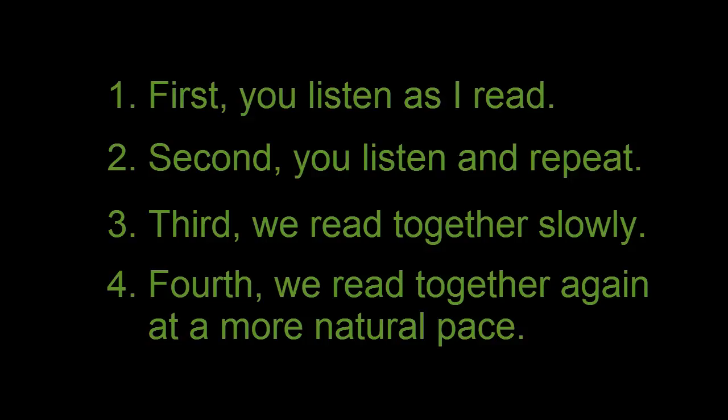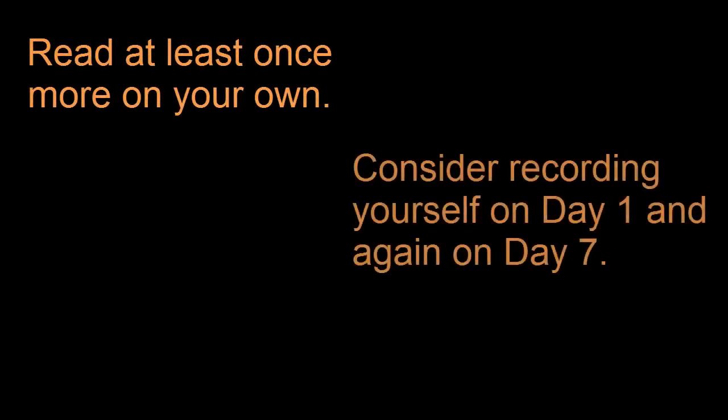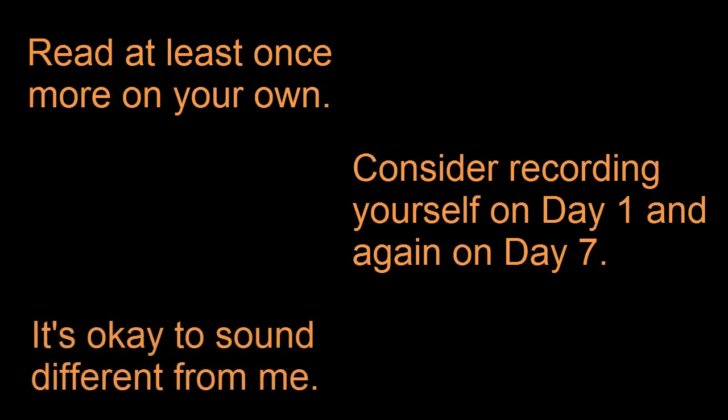But you shouldn't stop after four readings. I encourage you to read at least once more on your own. Also, consider recording yourself on day one. If you practice each day, then record yourself again on day seven. You should hear your own progress. Remember, it's okay to sound different from me. You should find your own voice when you read these texts. I'm just giving you one possible model.